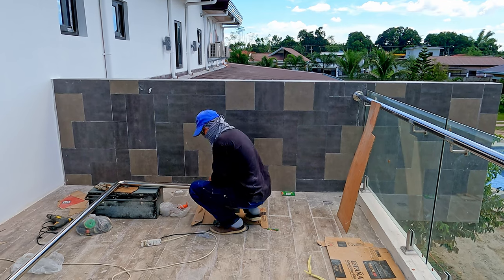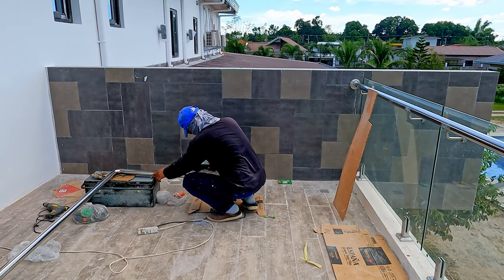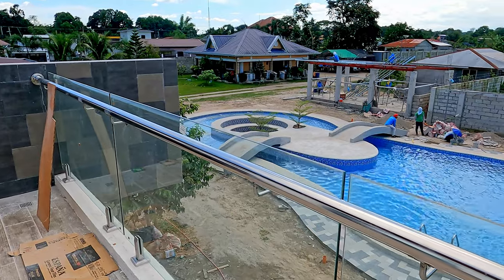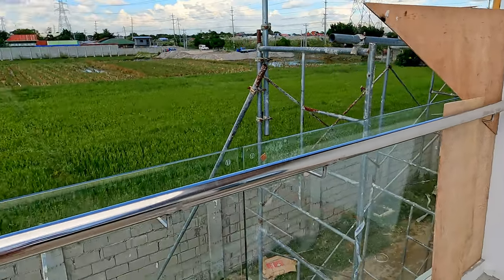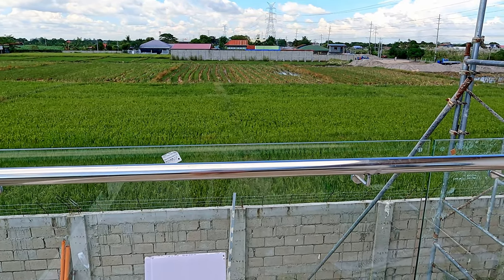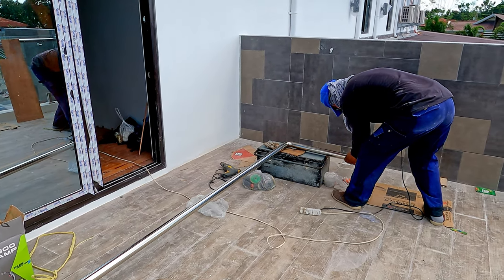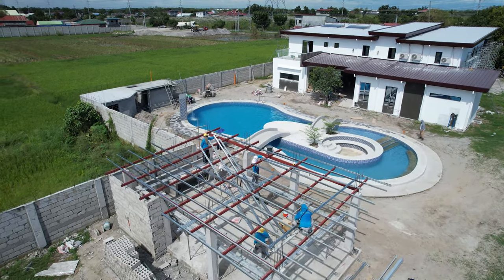We have a couple of guys from the glass company — I know you can only see one, but trust me, there's at least a couple — and they're here on Jack's balcony working on the handrails. All down the front has been done and all along this side has been done. The one that's being cut to shape now, I have no idea where that one's going. We'll find out in a while.